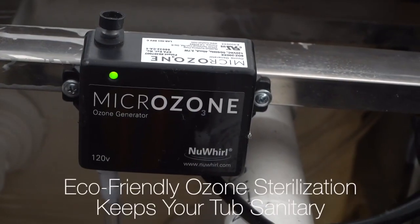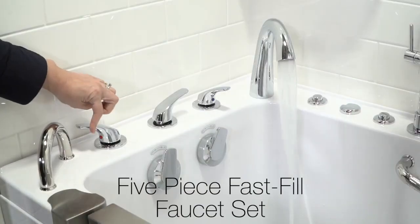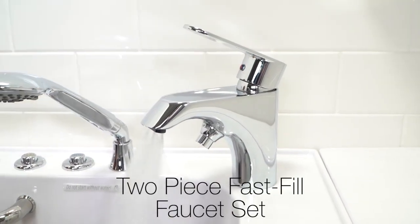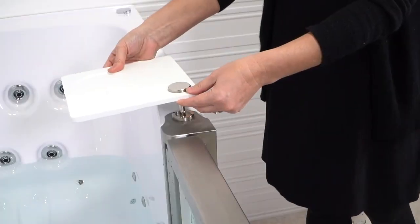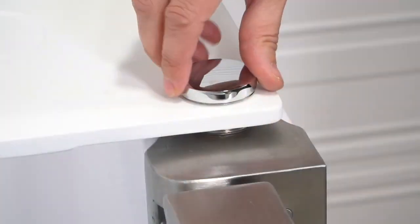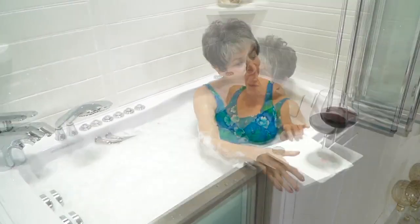Eco-friendly ozone sterilization helps keep your tub sanitary. Ella offers a five-piece or a two-piece fast-fill faucet set, and each set features a multi-function extendable hand shower. Selected models also include Ella's patented 360-degree swivel tray — whether it's a book or a beverage, it's a perfect place for those items that aid in your relaxation.